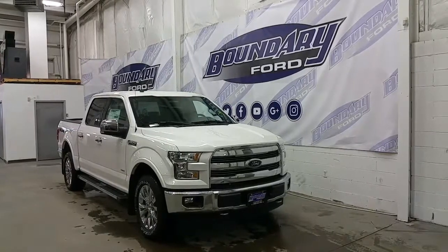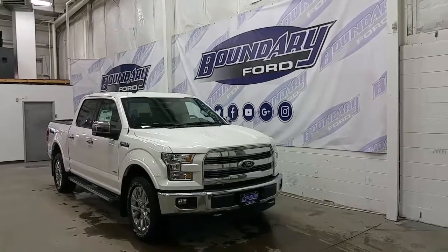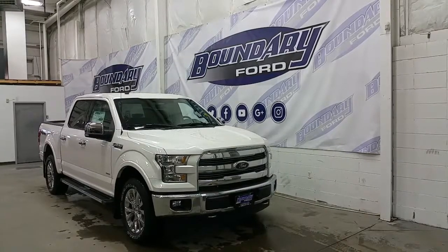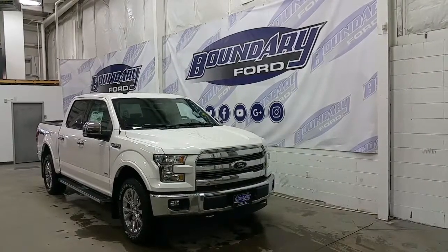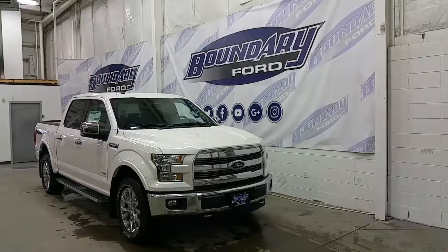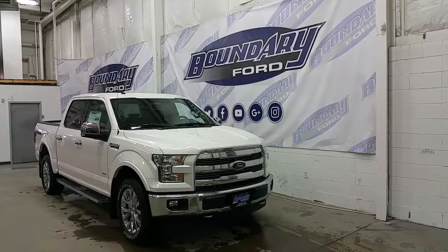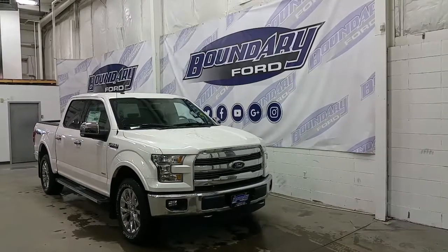This super crew comes in white platinum metallic exterior colour. It has a chrome grille, over bumper, recovery hooks, chrome 20-inch alloy wheels, chrome mirror caps and door handles, exhaust tip and platform running boards. Heavy-duty mud flaps, halogen headlamps and fog lamps, and an EcoBoost engine.